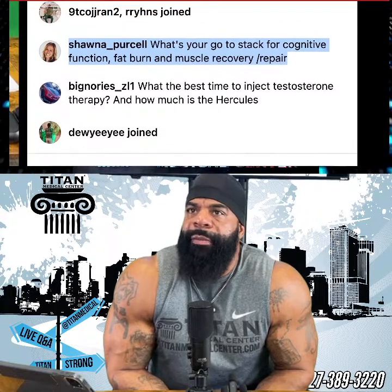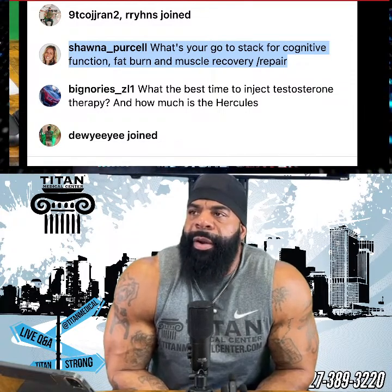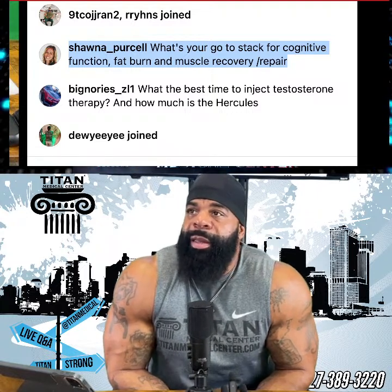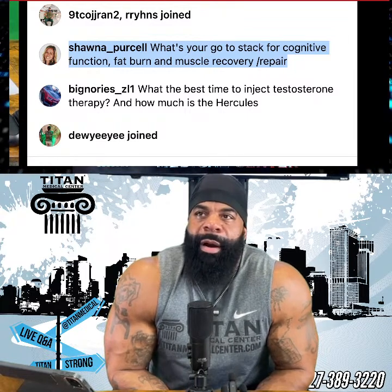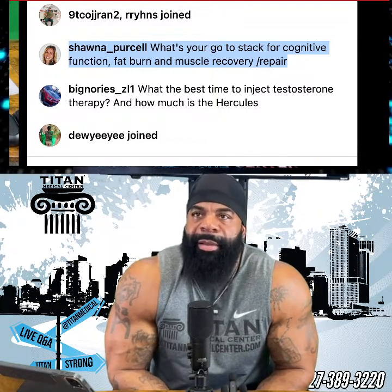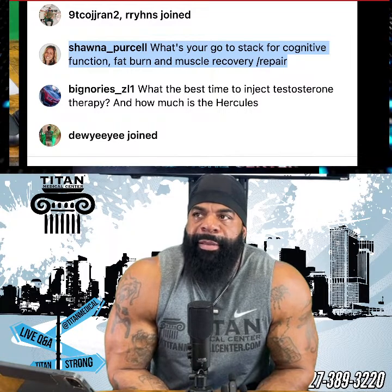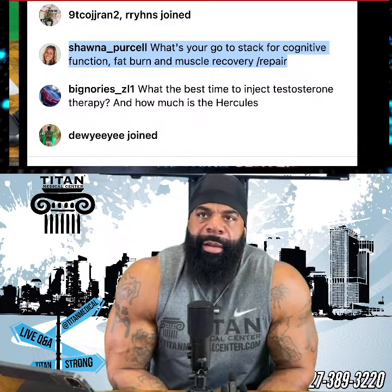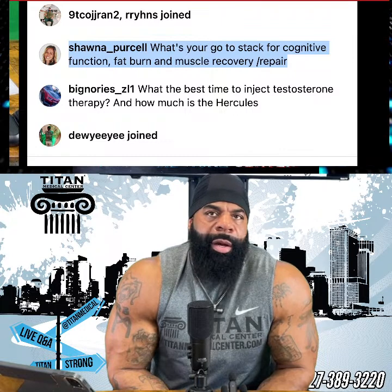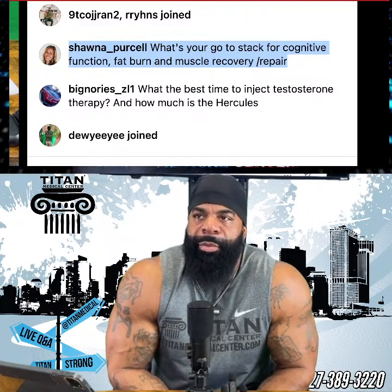Shauna Purcell asked about a go-to stack for cognitive function, fat burn, and muscle repair recovery. NAD is very good for that. For fat burn I take ECA stack, more for energy and workouts. For muscle repair I'm on HRT and I also take MK677. For cognitive function I'm not taking anything specific right now. I also take Hercules Potion, which is great for muscle repair and recovery — it gives you a crazy pump in the gym and it's injectable so you don't have to worry about stomach issues during your workout.